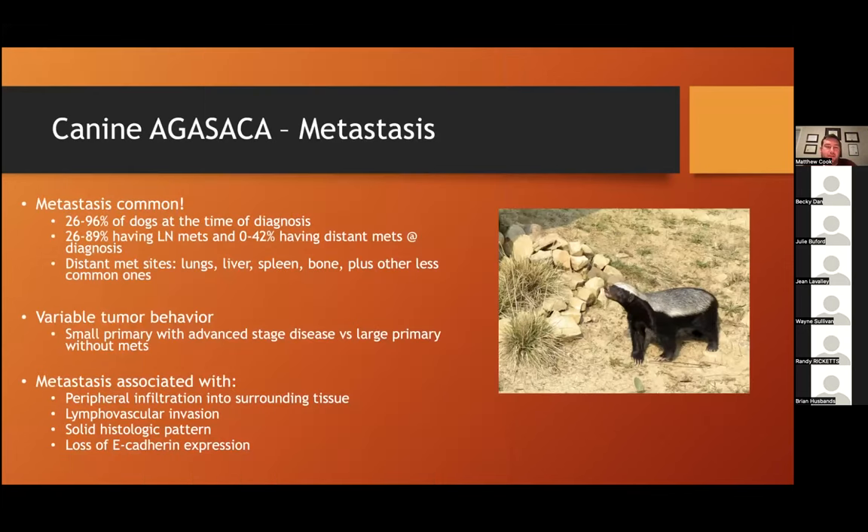Unfortunately, metastasis is really common. Papers report a metastatic rate of 26 to 96% at the time of diagnosis — a wide range, but suffice it to say many cases can be metastatic at diagnosis. Lymph node mets are pretty common, and even distant mets have been reported in 0 to 42% of cases at diagnosis. Distant metastatic sites most commonly observed are the lungs, liver, spleen, and bone, along with other less common sites.